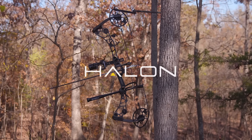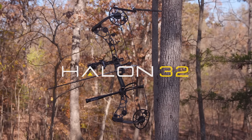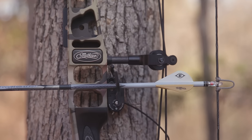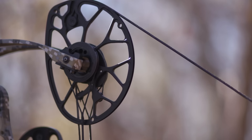For 2017, we expanded on the award-winning Halon series to bring you the new Halon 32. Coming in at 32 inches axle to axle, the Halon 32 offers a more generous string angle, an extremely stable shooting platform, and longer draw variations to fit a wide array of archers.